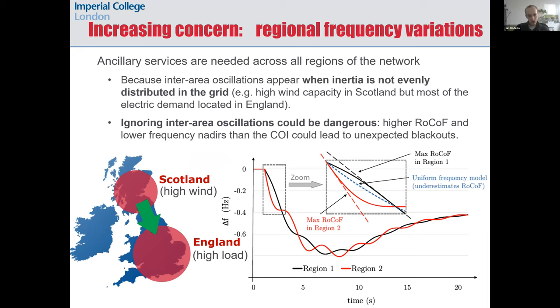Now I will talk about an increasing concern in low-inertia grids: regional variations of frequency across the electricity network. So far we have assumed that frequency is roughly equal across the grid, but this assumption is becoming less accurate. We are seeing inter-area oscillations in grids where inertia is not evenly distributed geographically — this is the case of Great Britain, where we have high wind capacity in Scotland with low inertia there, but most of the demand is located in England. Ignoring this spatial aspect of frequency could be dangerous because we need to understand where to place ancillary services.